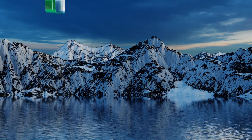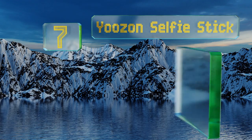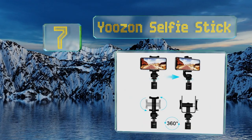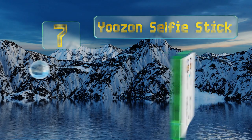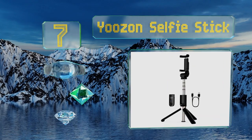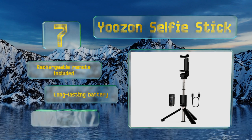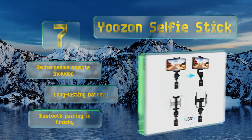At number 7, whether you're filming a powerful video essay or documenting your family vacation, the Use-On Selfie Stick can be a helpful tool. It collapses down to just seven and three-quarter inches so you can carry it around in a small handbag or a large pocket. It includes a rechargeable remote and a long-lasting battery, but its Bluetooth pairing is finicky.